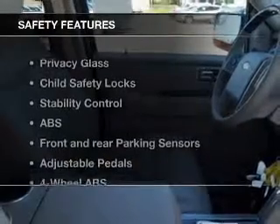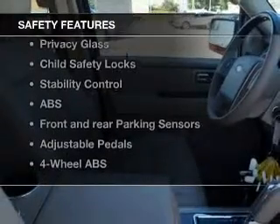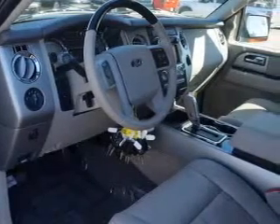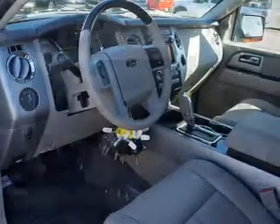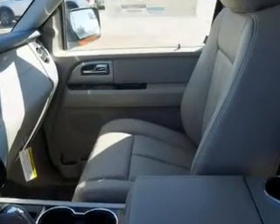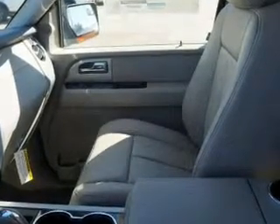If safety is a high priority, rest assured knowing that these top safety components are included. Front ventilated disc brakes, curtain head airbags, passenger airbag, side airbag, traction control, stability control, low tire pressure warning. Call today to schedule a test drive.